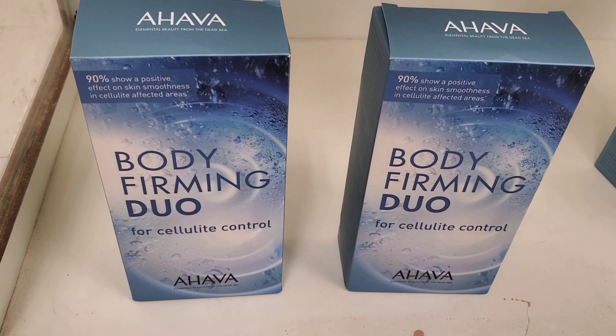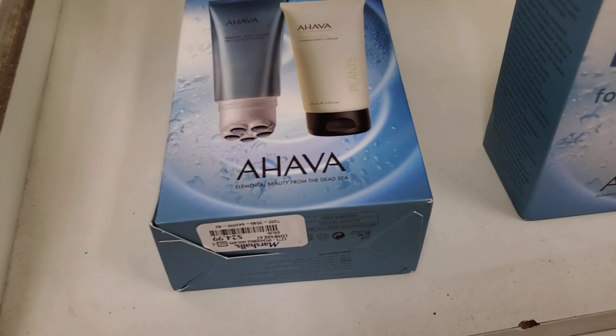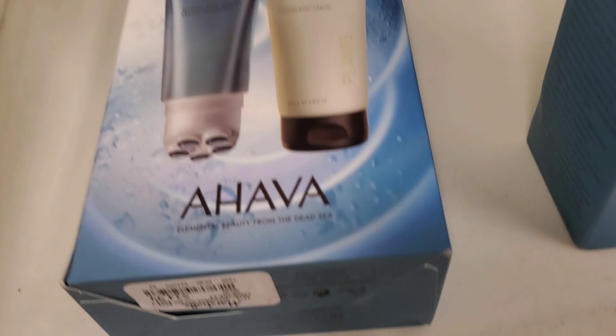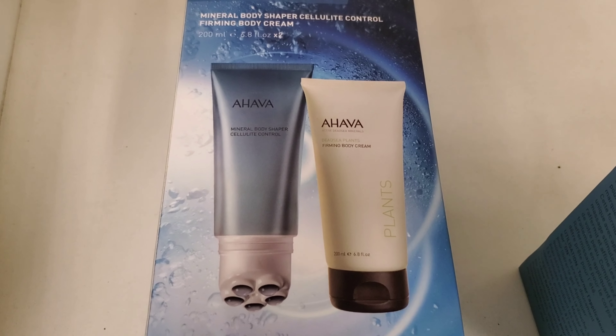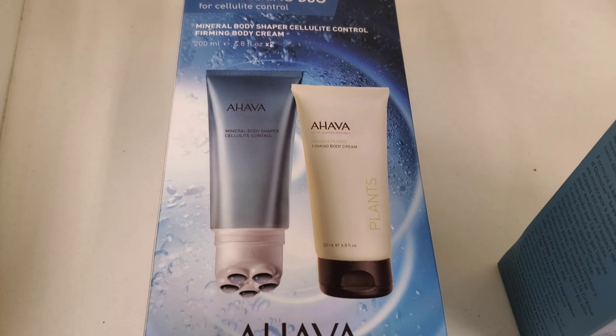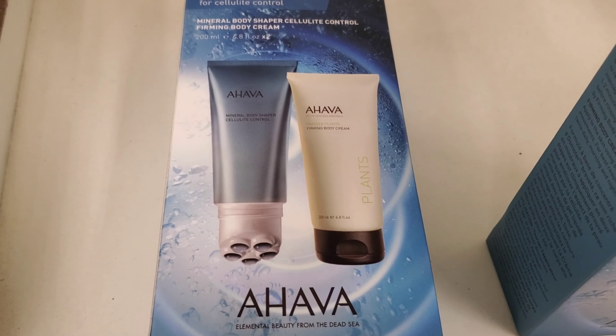This is a Body Firming Duo for cellulite control — this brand is also very good, retails for $24.99 and has two products included: a Mineral Body Shaper and a Cellulite Control Firming Body Cream. This product looks so good!